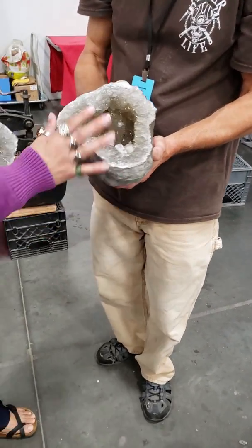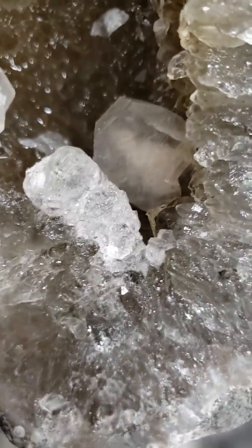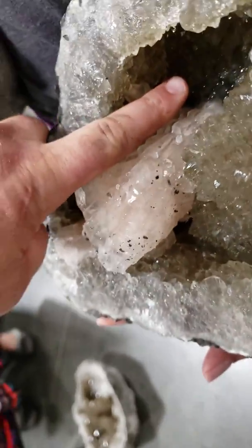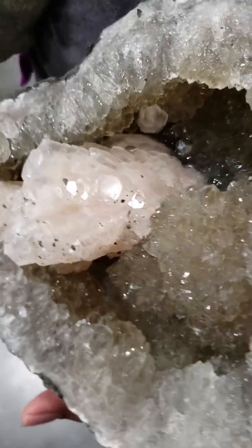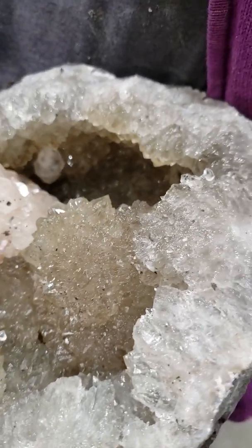I'm going to zoom in on that phantom if you don't mind. There's the phantom right there, another phantom inside of that one, and then the tower — that tower's got to be maybe four inches tall, all pink calcite. Nice beautiful quartz blossom right there. Stellar piece.